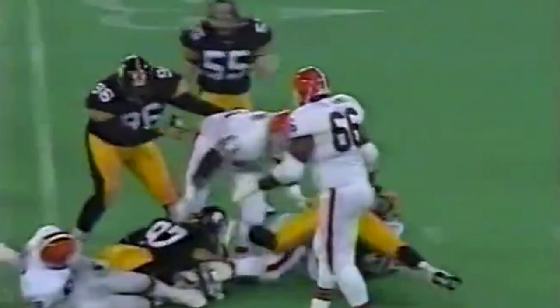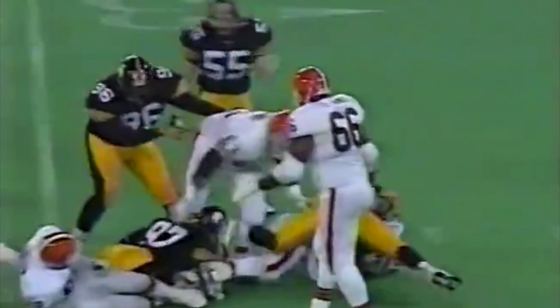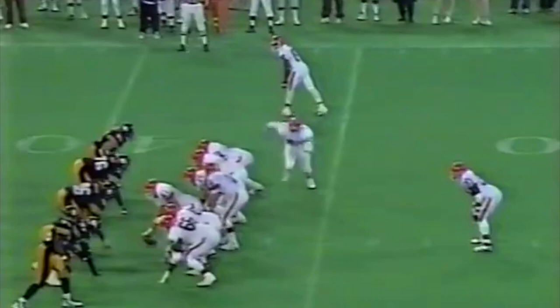Ford gets pingled down. Steelers on top, 7-3.